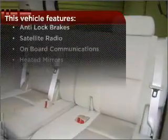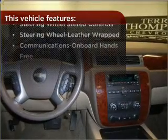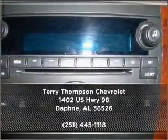This vehicle comes with a great list of added features that take your driving experience to the next level. Why wait? Call us to set up a test drive right away.